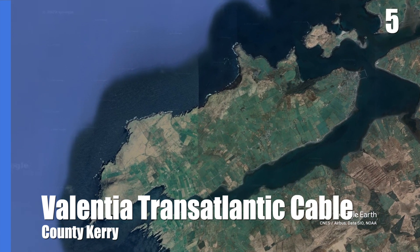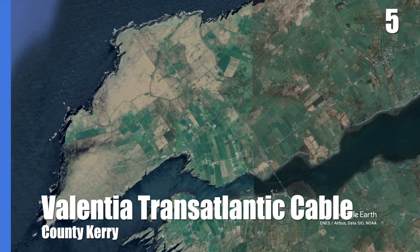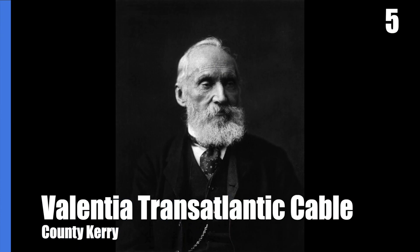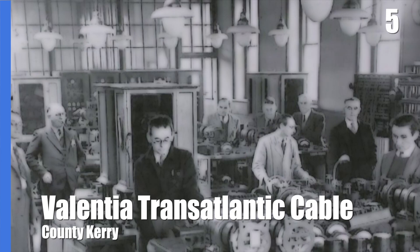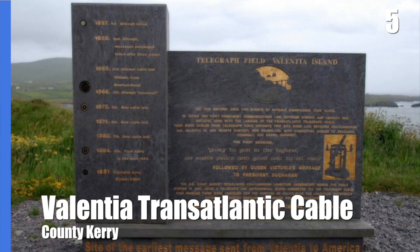It broke after just three weeks, but another permanent one via Valentia was finished in 1866 with a new system made by Belfast native William Thompson, who because of his work on the cable was knighted as Baron Kelvin. The Kelvin temperature scale is named after him. For the next 100 years, Valentia served a vital role in global communication, until the station there was finally shut down in 1966. Unfortunately, only a plaque remains on the site today.